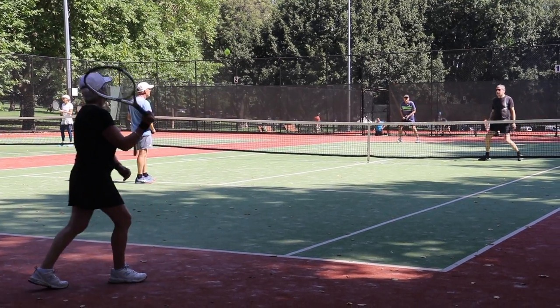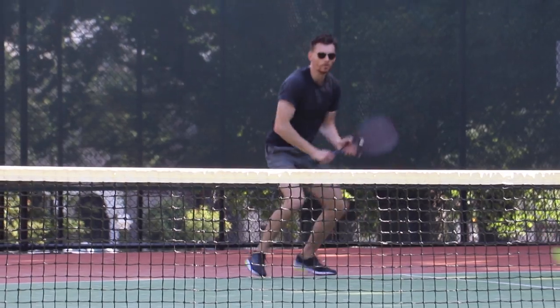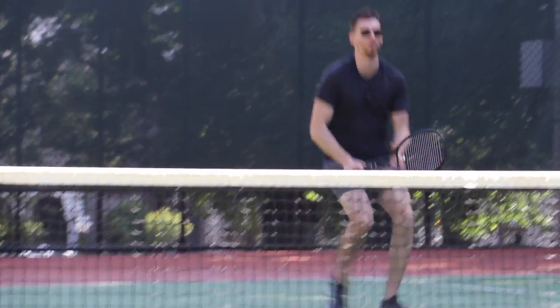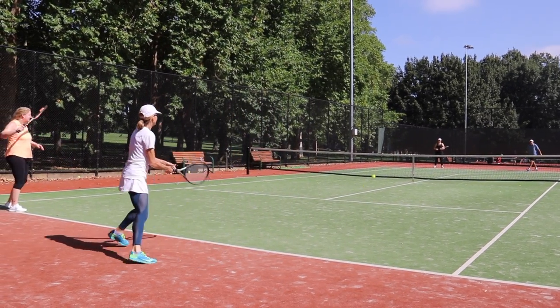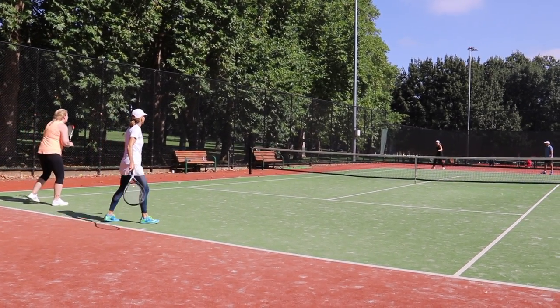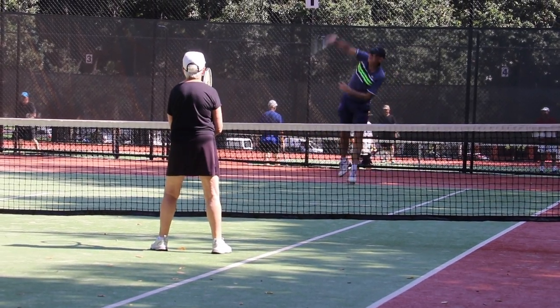We have a tennis club with membership, but it's also open to the public. We have the Booker Court system, which is a new computerised booking system. So anyone with access to the internet can jump online, pick a day, pick a time, use Booker Court, pay with a credit card and just turn up. The lights come on automatically, the gate opens with a pin, so it's open to all people.